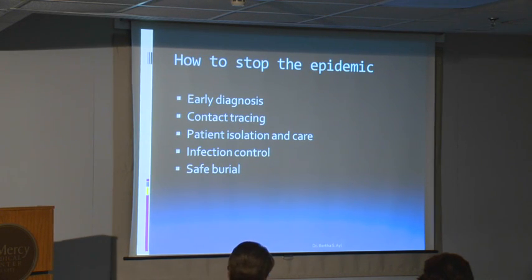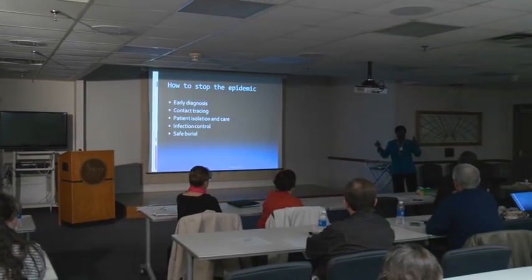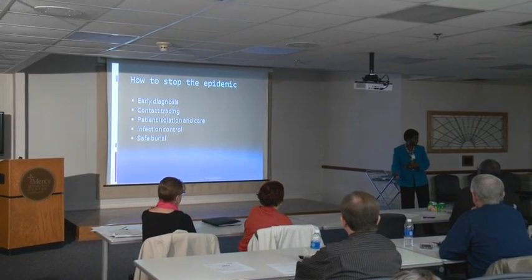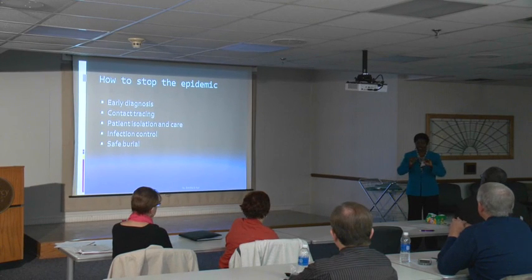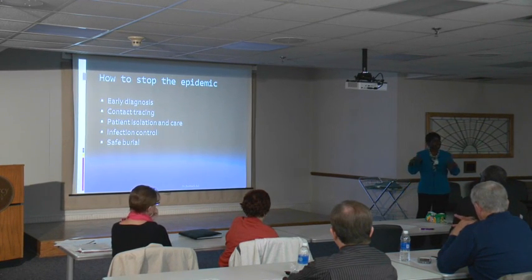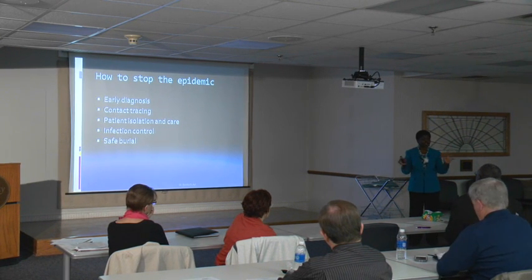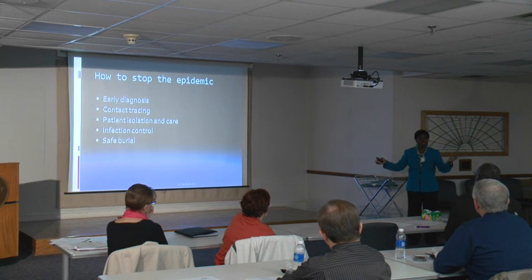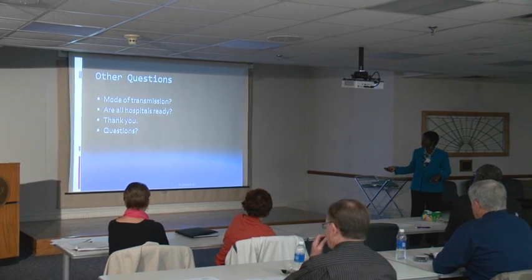How to stop the epidemic in West Africa: early diagnosis, contact tracing, infection control, and safe burial. Africans love burials — it's a major social event. Bodies are kept for months and everybody wants to pay their respects; it's part of the cultural fiber of the people. You can't just tell them to stop. But in this case, if somebody with Ebola dies, they get zipped up in a bag and taken to a specific location. The outbreak likely started because burial practices were not done right — if they had buried that little girl and her mother properly without a big funeral, it probably wouldn't have spread to where it is now. Patient isolation and infection control — and that's the end of my lecture. Thank you.